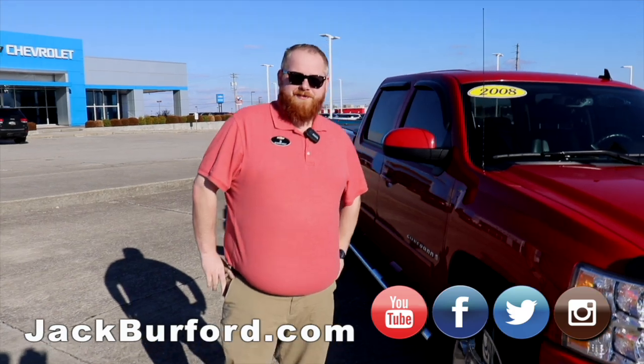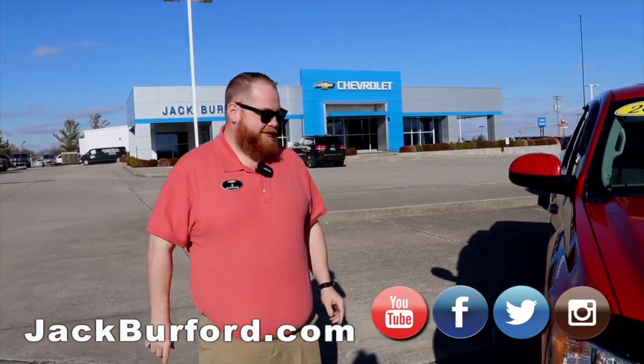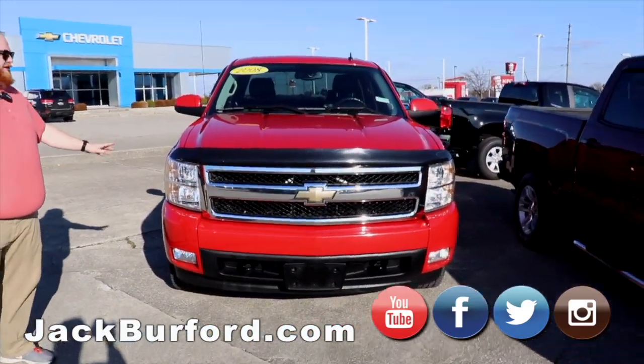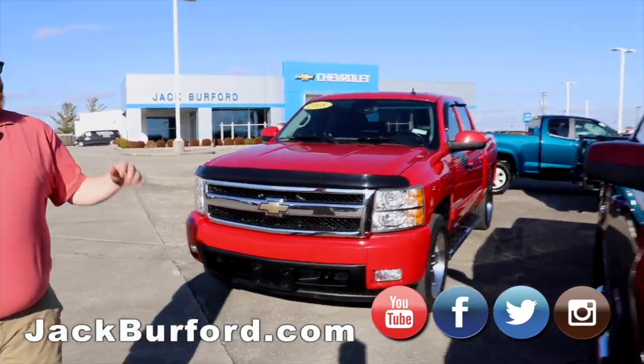Hey everybody, JJ with Jack Burford Chevrolet. We want to show you our used inventory — that's right, it's the weekend walk-around. We got a 2008 red hot Silverado, chrome wheels, running boards, LTZ, loaded up, super nice truck.